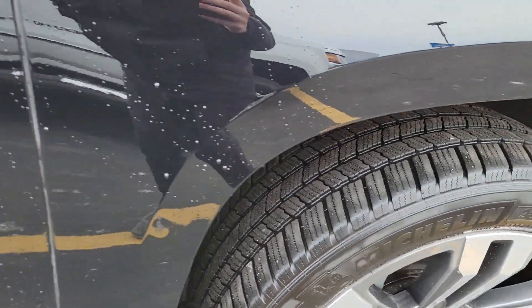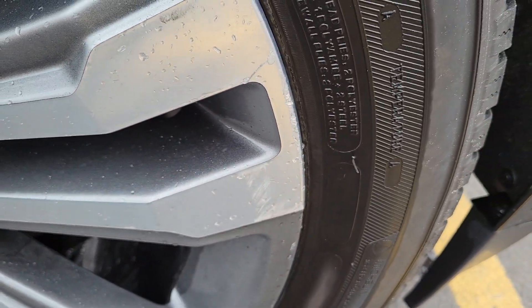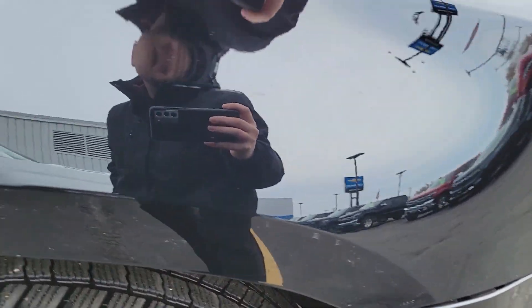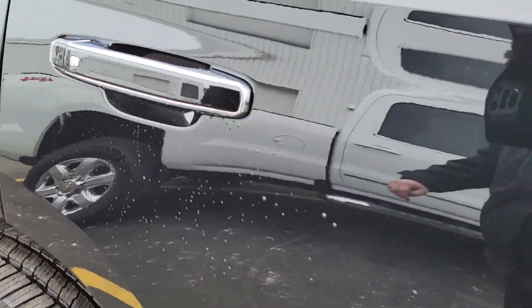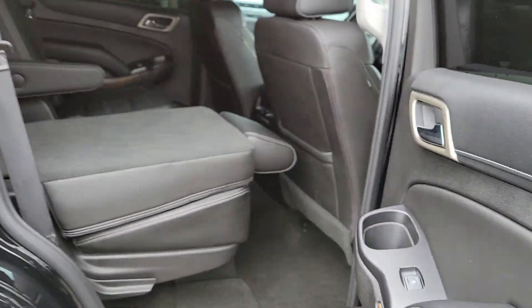We'll hop on in the back seat. You do get keyless entry on all the doors, so as long as you've got your key fob on you, you can unlock and lock all the doors.